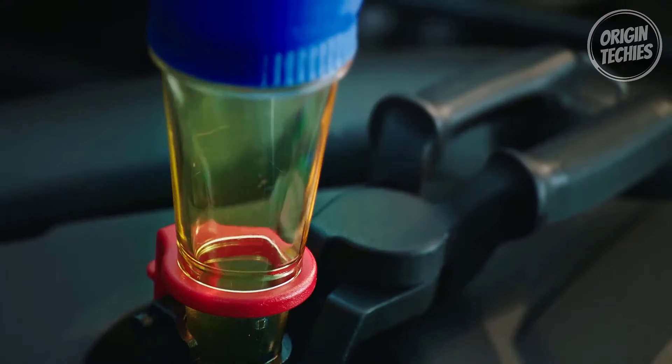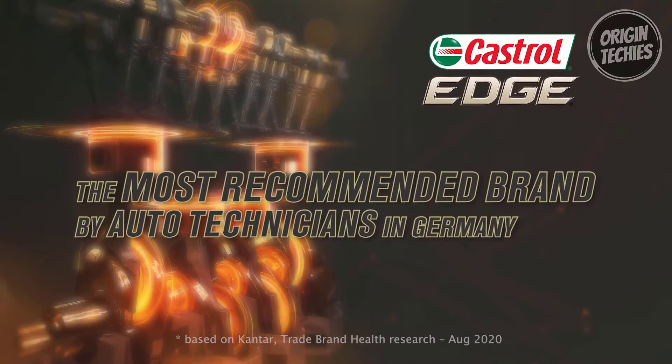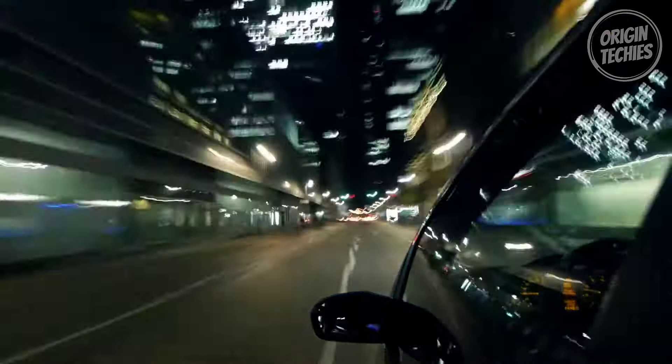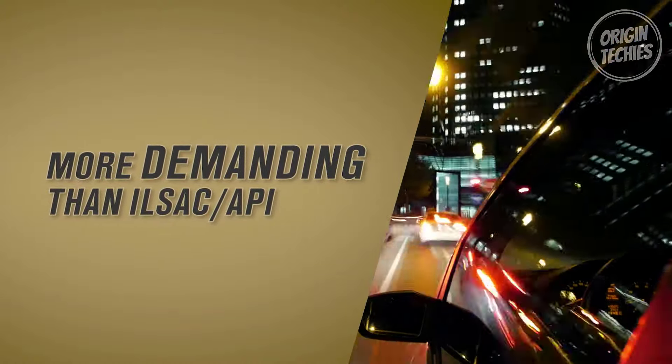Why does this matter? In today's engines, where pressures have nearly doubled in the last three decades, you need an oil that can handle the stress and reduce friction. Castrol Edge is engineered with fluid titanium technology, altering the oil's behavior under pressure — picture 10 tons per square centimeter of pressure under your hood, and Castrol Edge is the superhero protecting your engine.